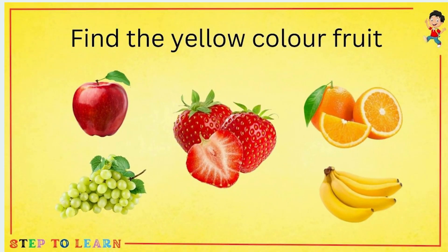Find the yellow color fruit. Tell me which fruit is in the yellow color? Yes — banana! Banana is in the yellow color.